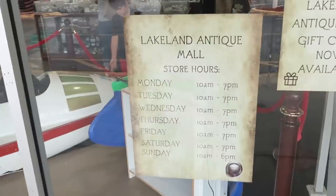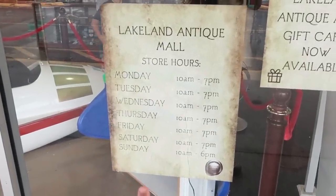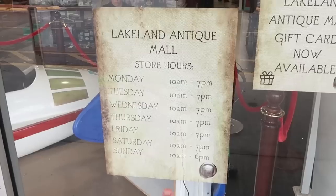I do want to show you guys the hours here for the Lakeland Antique Mall. It does look like Monday to Saturday, 10 a.m. to 7 p.m. Sunday is 10 a.m. to 6 p.m.